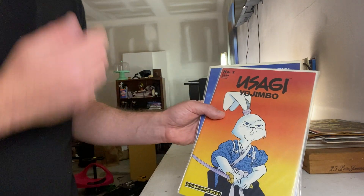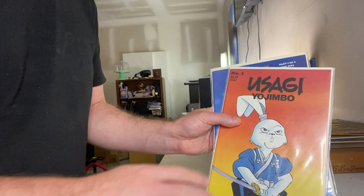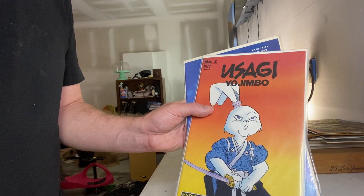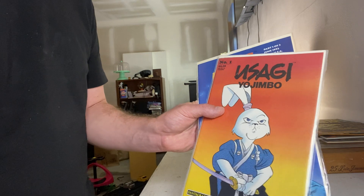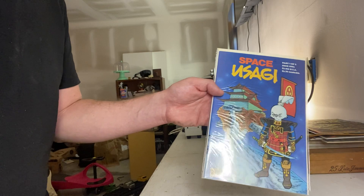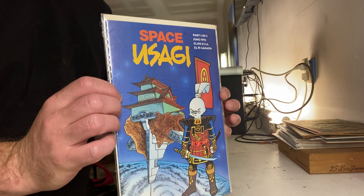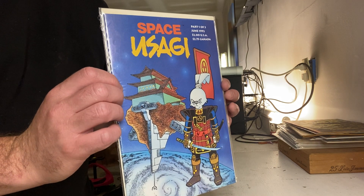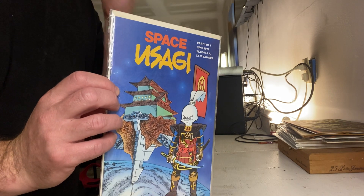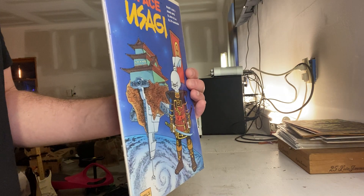One collection I own almost the entire run — like not just the entire run but the Fantagraphics Usagi Yojimbo by Stan Sakai. I own the Mirage run, and I think I own the entire Dark Horse run, almost one through 100, and then also all the Space Usagi's and all the color specials. Really, the favorite out of the run is the Space Usagi. Stan Sakai is the most incredible comic writer in my own humble opinion — he could seriously go on forever with this character.